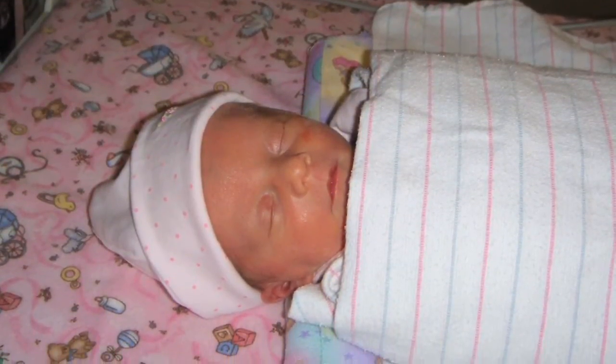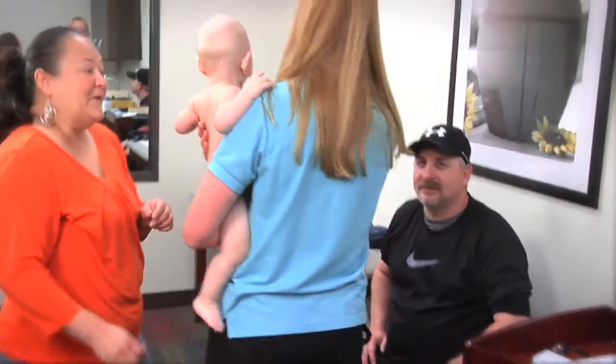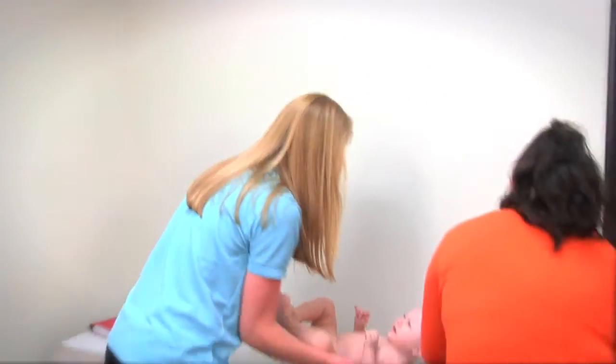Joining us today to help us better understand the common nutritional challenges preemies face and help better prepare us to meet those needs is Leslie Ivey, a registered dietitian with Austin's First Steps High Risk Follow-Up Clinic in Austin, Texas.